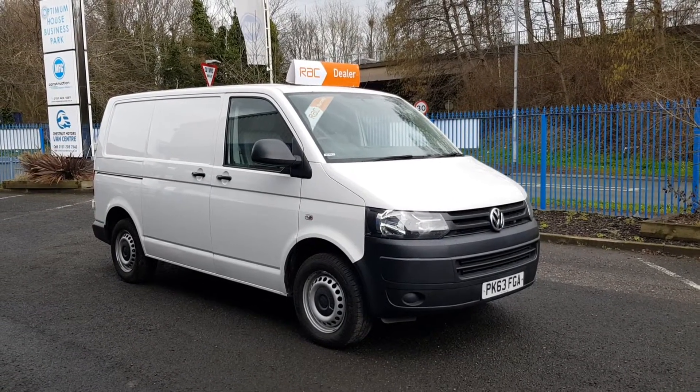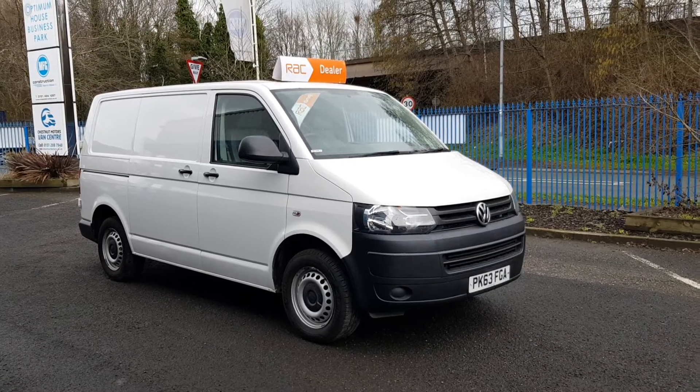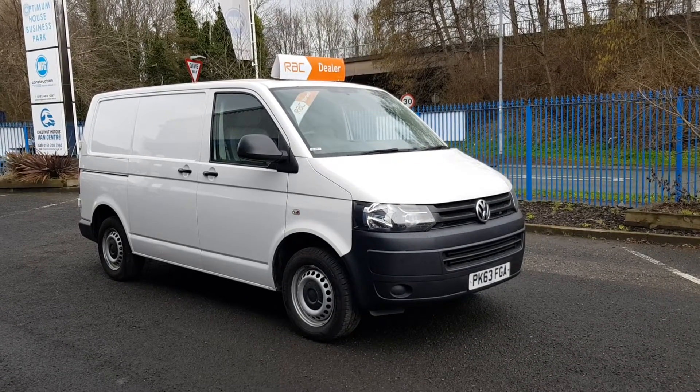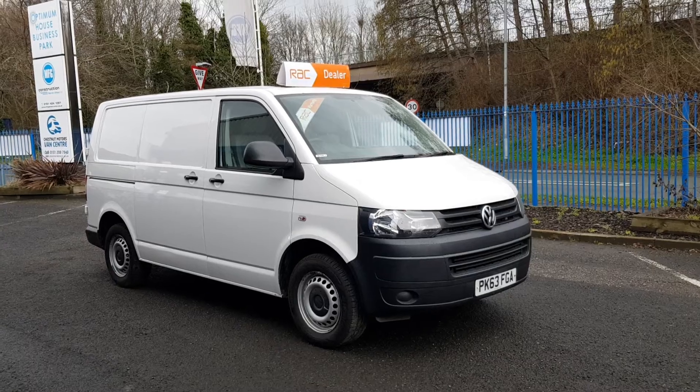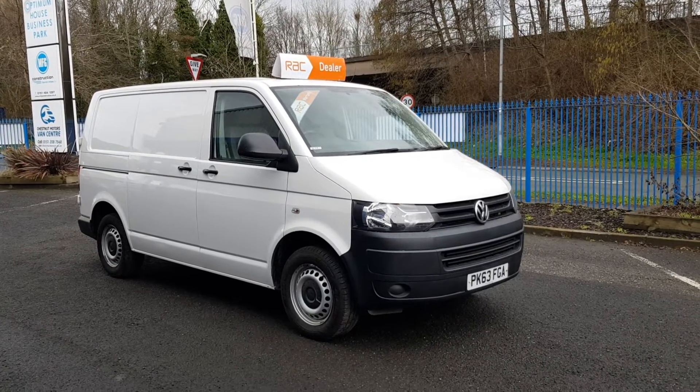So here we go — welcome to the Volkswagen Transporter T30. One owner from new, been in the Sky TV fleet, only done 75,000 miles, comes with full service history, and had the cam belt changed. Going to come with a brand new MOT and we'll make sure the service is up to date.